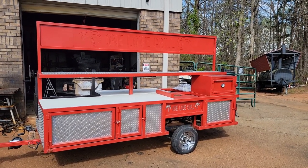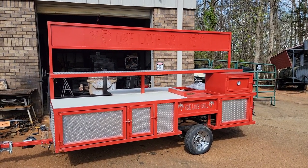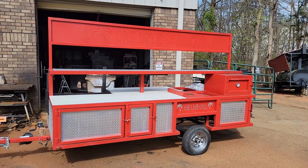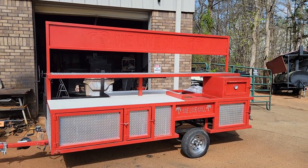Hey everybody, this is Roland, Barbecue Smoker Pros out in Georgia. We just got an OMG grill trade-in — it's in really good condition. I'll give you a quick video and talk about it.